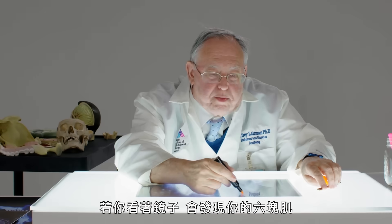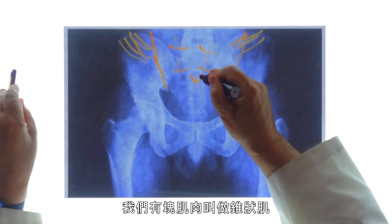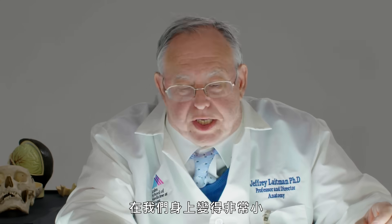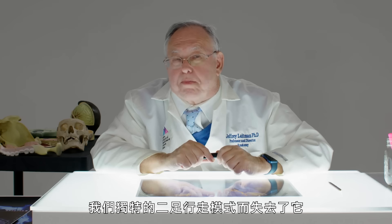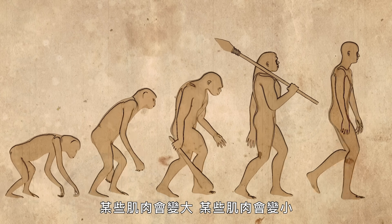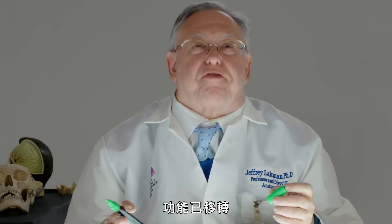Pyramidalis muscle. If you look in the mirror, you'll notice your six-pack — this forms what's called the rectus sheath. We have a muscle called the pyramidalis because of its shape. At one time, it was thought to give support to the abdomen. Various monkeys are shown to have it. In us, it's become very small and we're not really certain what it does. We may have lost it because of our unique mode of bipedal locomotion. Every time we've modified our locomotor behavior, certain muscles enlarge and certain muscles become less — we have a number of muscles in the body that have become largely vestigial, shrinking as their function has shifted.